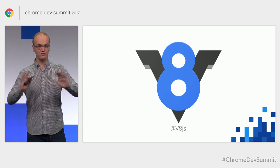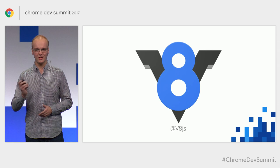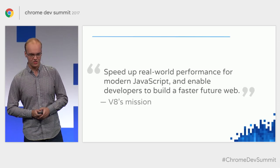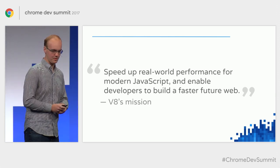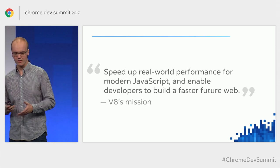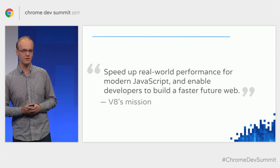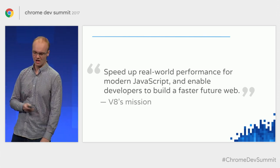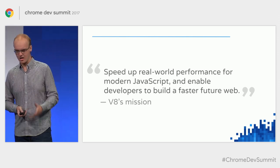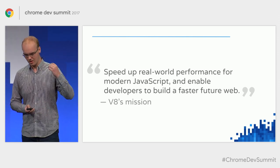We've just recently gotten a new Twitter account, at V8.js, and I encourage anybody who hasn't already followed to do so. To start off, I want to introduce V8's mission statement, which is to speed up real-world performance for modern JavaScript and enable developers to build a faster future web. I want to focus on one seemingly innocuous word within this mission statement, which is "real-world."